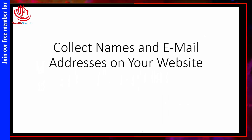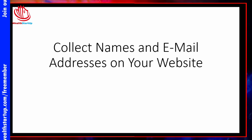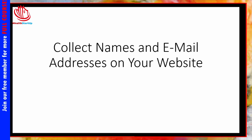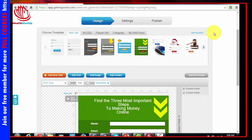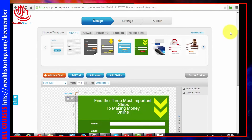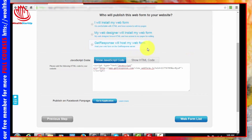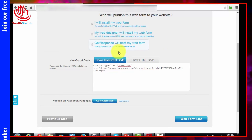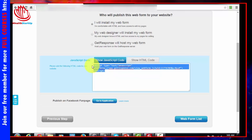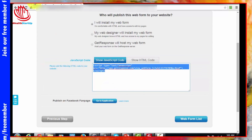In this video we're going to show you how to take your autoresponder form and place it on your WordPress website — it's a fairly easy process. You probably recall the page where we created our squeeze page or autoresponder page. Go to the publish button and notice we used GetResponse to host our form. Click the button that says 'I will install my own form', and in order to do that all you've got to do is pick up the JavaScript code there and copy it.